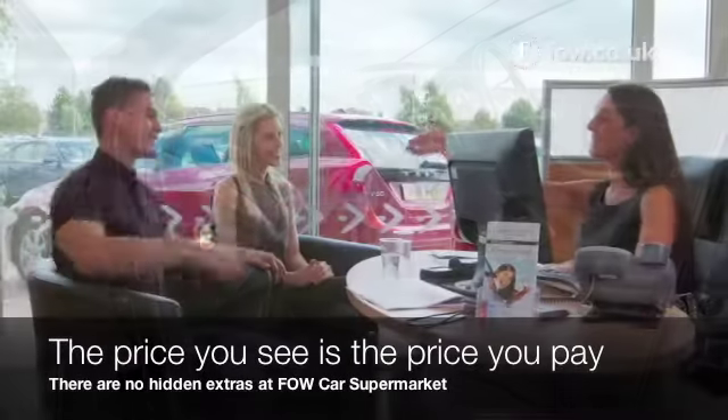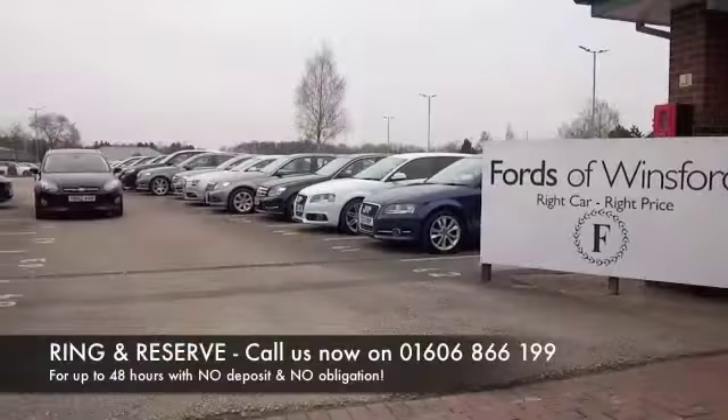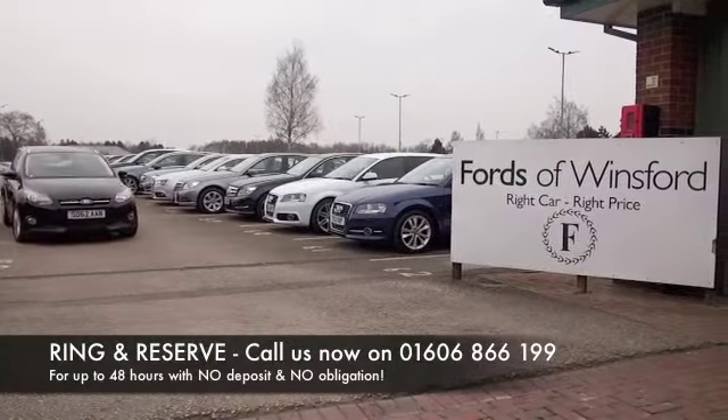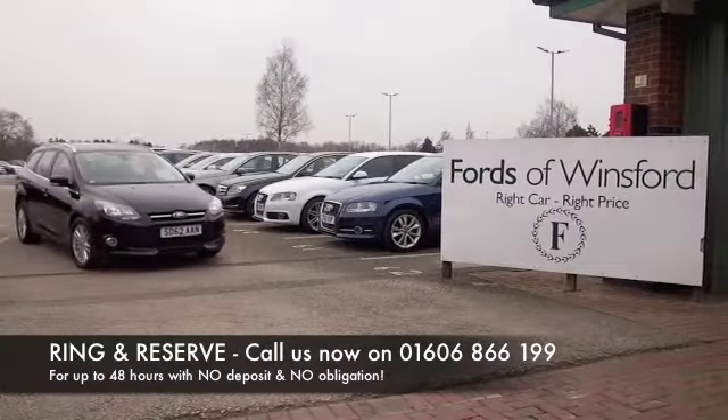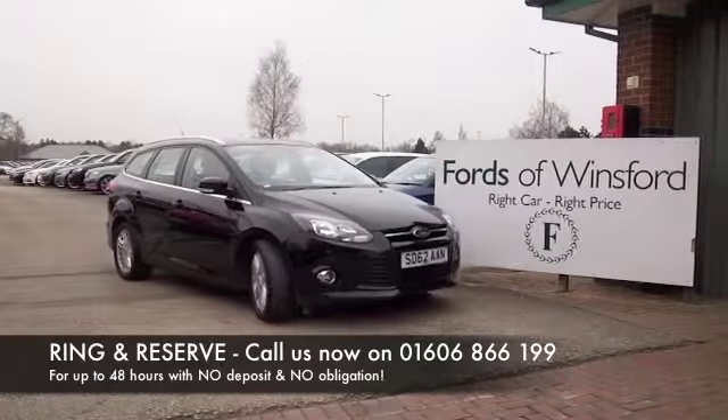Don't forget the price you see is the price you pay — there are no hidden charges or extras. You can ring and reserve with no deposit and no obligation. Bring your licence with you, have a test drive, and discover this great car for yourself at Fords of Winsford.